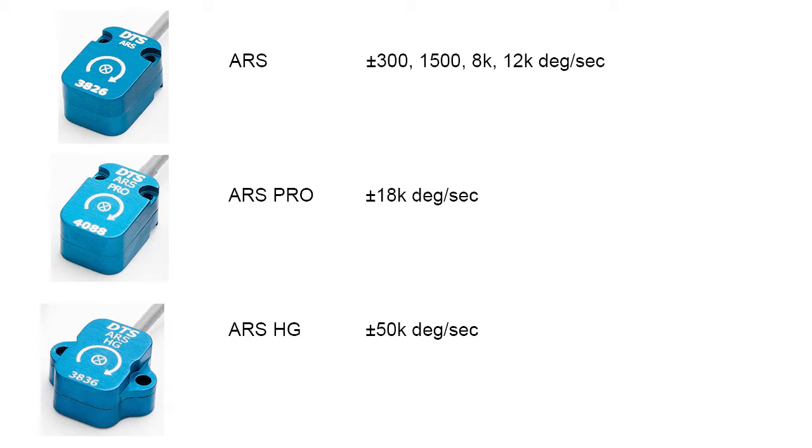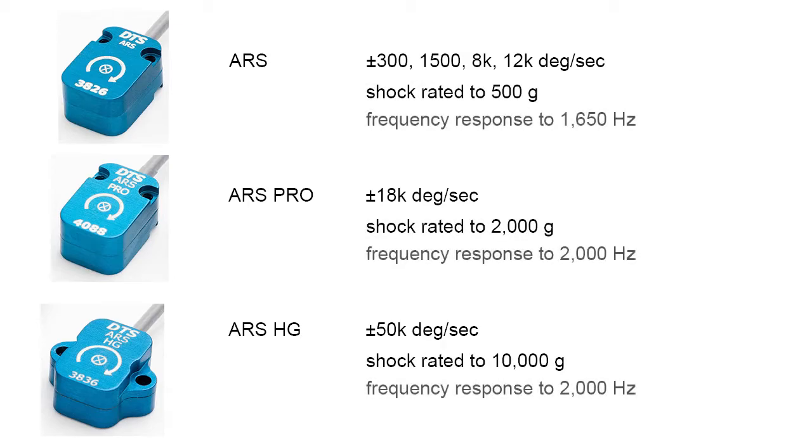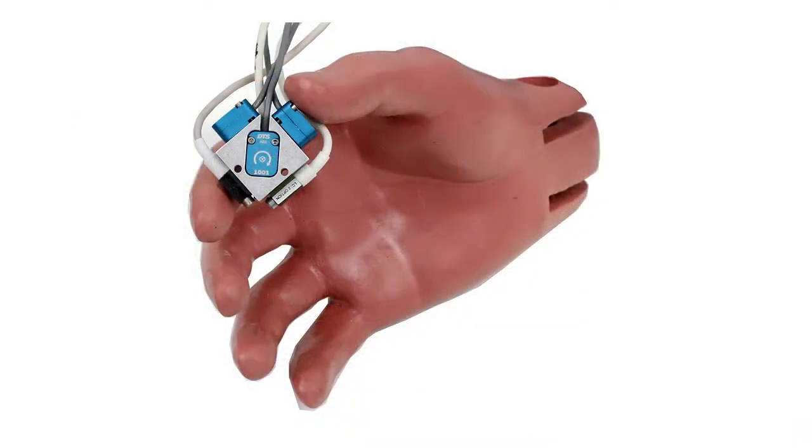The ARS Pro and ARS HG are newer models that are very tolerant to high shock, up to 10,000 Gs. They also have frequency response up to 2 kilohertz. We offer a number of mounting solutions, which allows users to mount 3 ARS and 3 industry standard accelerometers for 6 degree of freedom measurement capabilities.